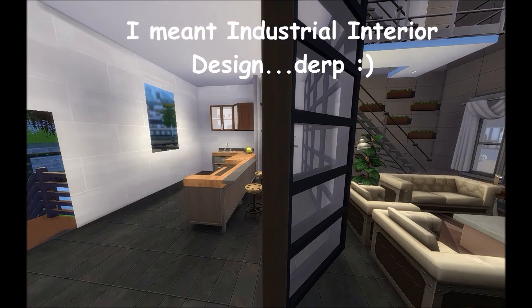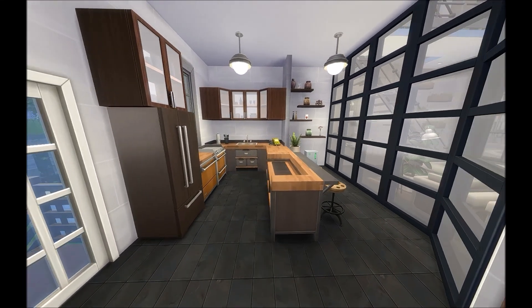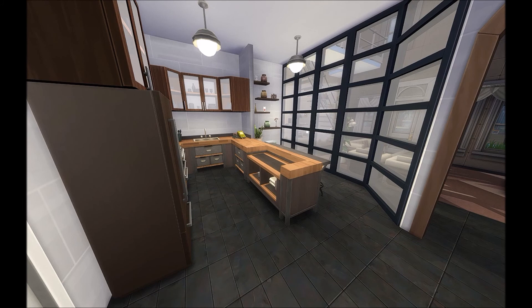I did see a couple of really cute images online having to do with this type of modern industrial build. Now we're going to move upstairs to where there's actually an office, and we'll go from there.